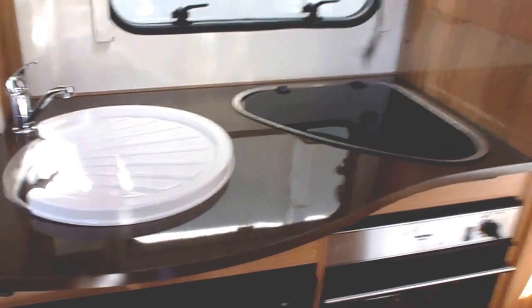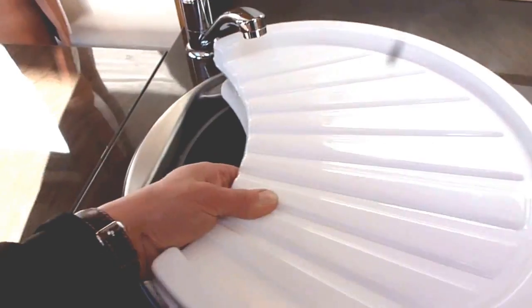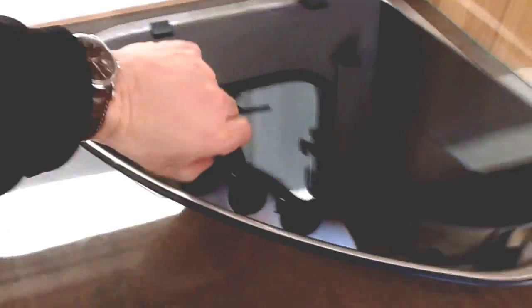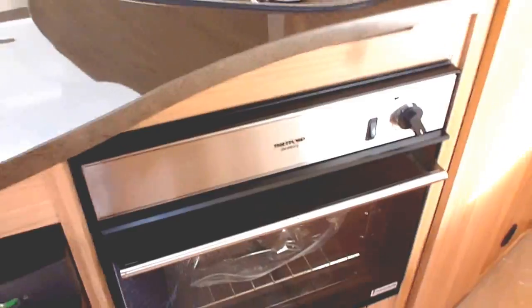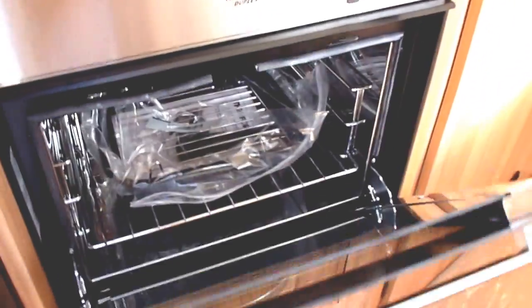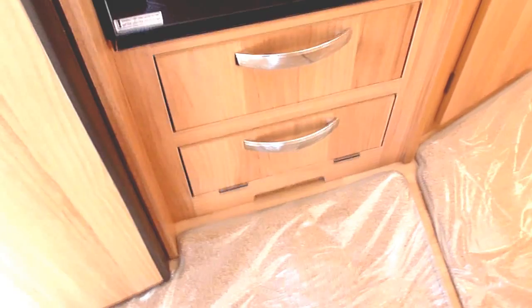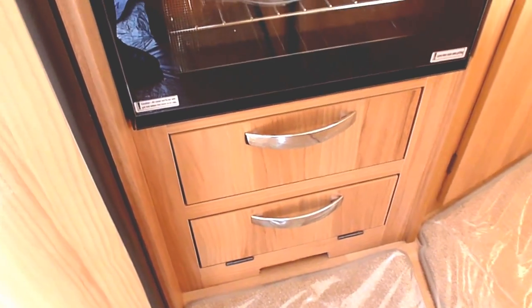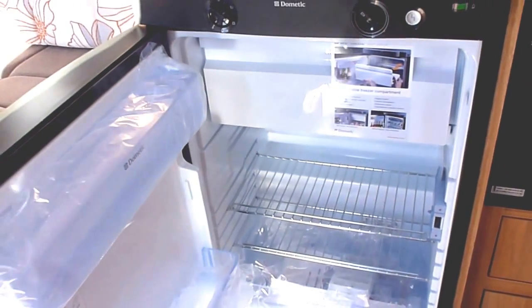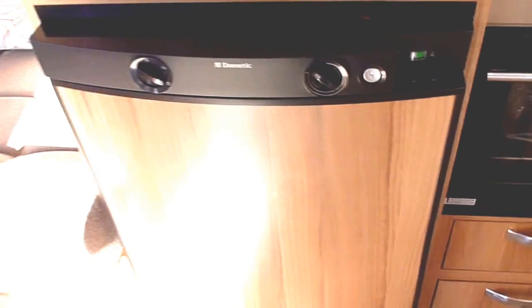You've got your sink, drainer bowl, and chopping board, and then your three-burner gas hob. Underneath is your combined grill and oven with a couple of drawers and a drop-down storage area. You've got the Dometic fridge freezer with the removable freezer compartment, and that's electric ignition for the gas so it works on gas, mains, and 12 volt.